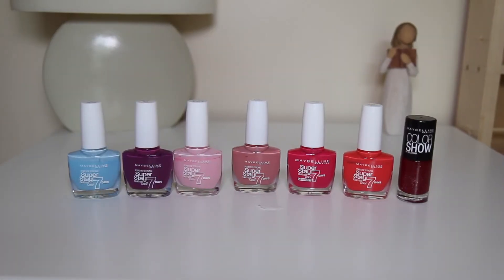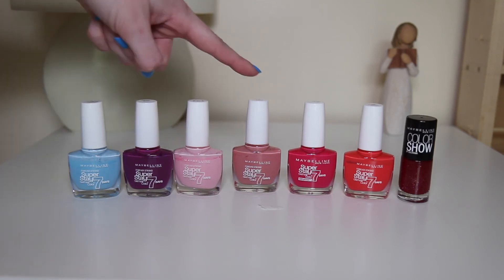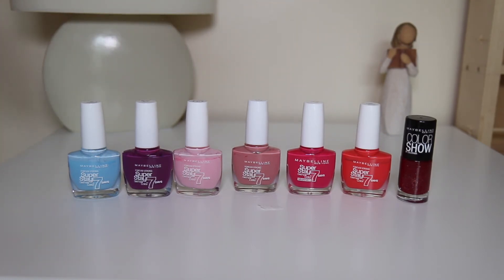Next up we have my Maybelline nail polishes. Starting from the left: Uptown Blue, Berry Stain, Pink in the Park, Nude Rose, Pink Vault, Rose Salsa and Wine Shimmer. I really like this collection of Maybelline Superstay Seven Days nail polishes. It basically does what it says — they do actually last seven days — and I think they're only about three to five pounds. My favourite one is Pink Vault: it's the most vibrant colour, the darkest colour, the easiest to apply and it only takes one coat.